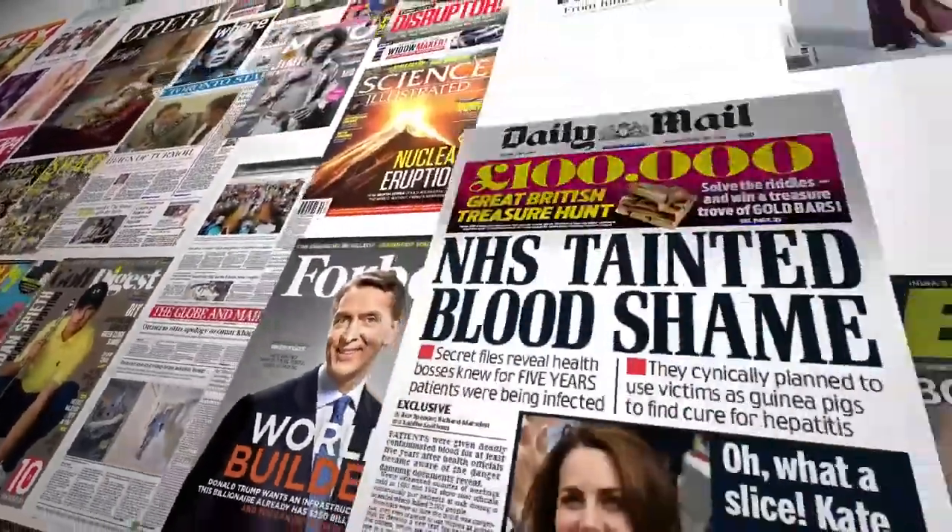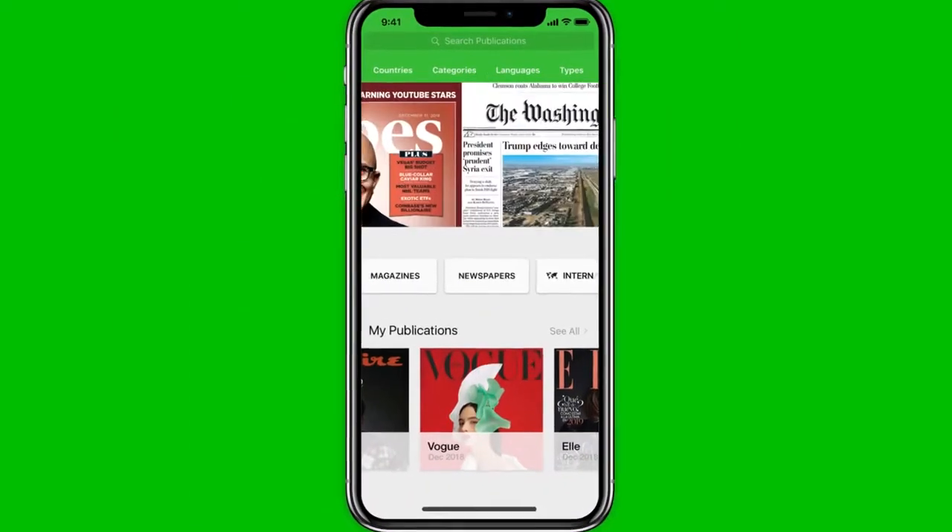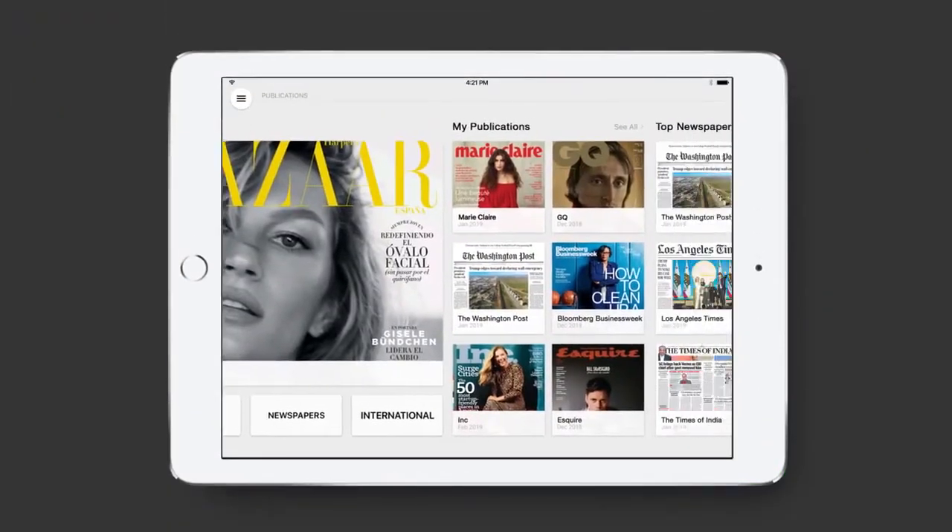Give your passengers access to their favorite magazines and newspapers from around the world. They can browse, read, and download complete copies of the latest issues right on their own device.